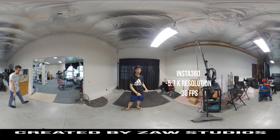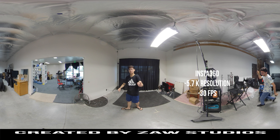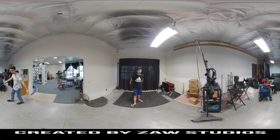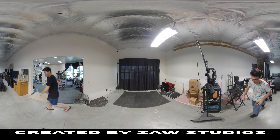It can record 360 footage at 5.7K at 30 frames per second. So it's a little more pixel dense than many 4K 360 videos and it's a little smoother than most 360 footage, which means a better VR experience.